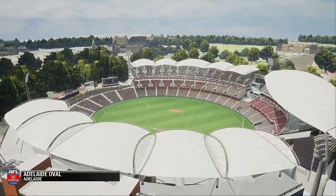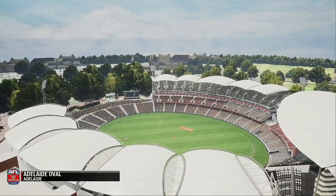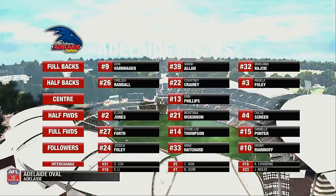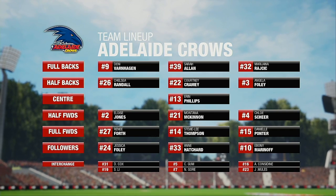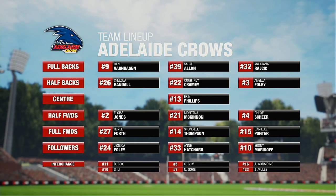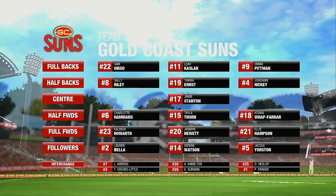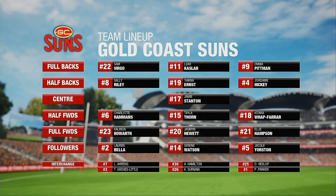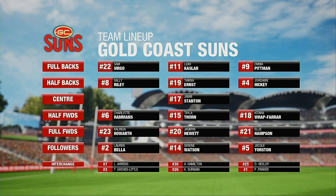Adelaide and Gold Coast both look ready for this enticing match-up. Anthony Hudson with you as we prepare for this one. They've turned on the weather here in Adelaide — a reasonable turnout for this match. Joining me as always is Gary Lyon. Today should be a good match. Even though this is an exhibition match, we expect that both teams still want to win.